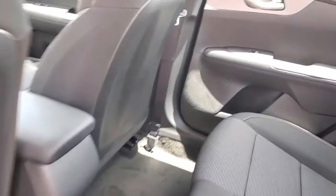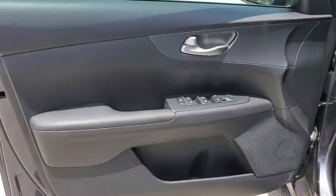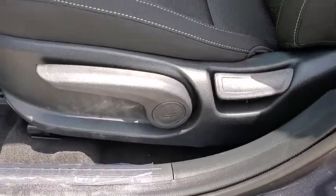Tachometer, panic alarm, brake assist, remote keyless entry, overhead console, driver vanity mirror, tilt steering wheel, front bucket seats, cloth seat trim, front reading lamps.